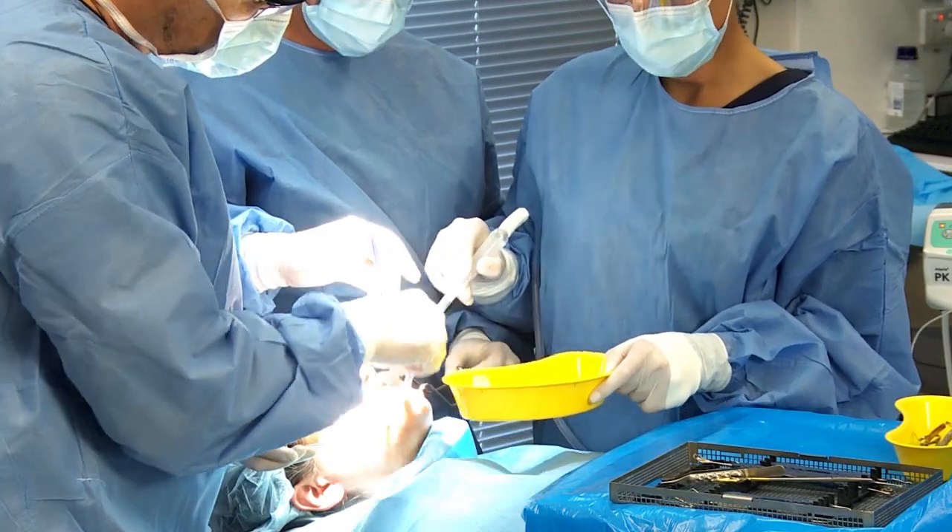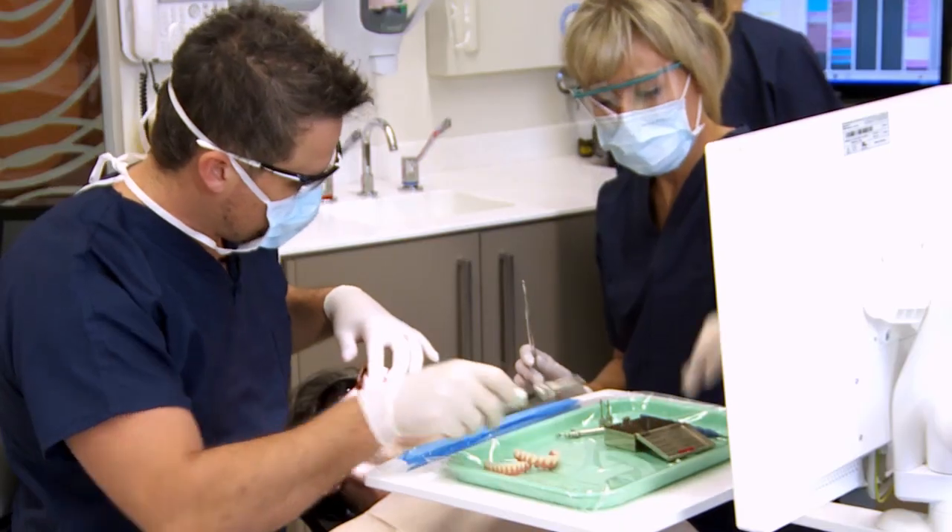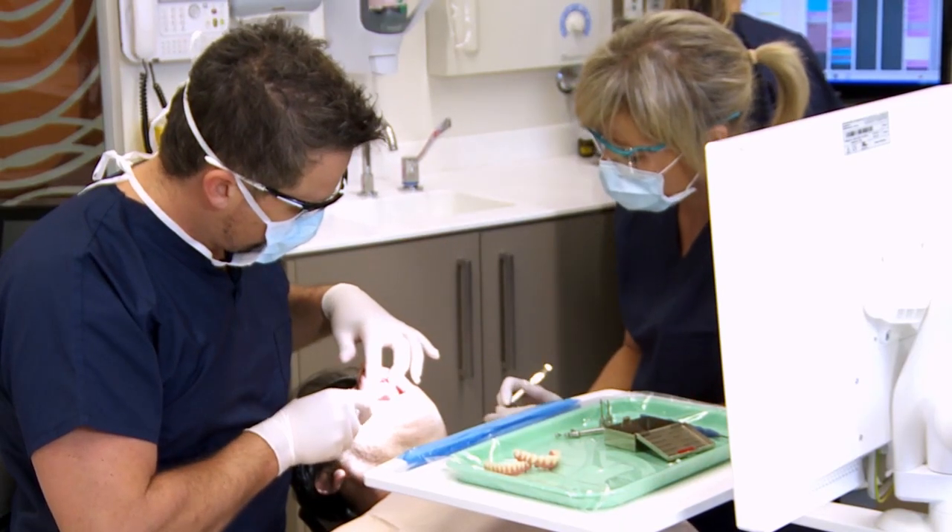In certain cases, this means reconstructive procedures that can, more often than not, be done at the same time. With the older methods, implants were done in two stages — the dentist would place the implants first, then wait three to six months before attaching the teeth. Today, immediate teeth can often be fitted within days of the surgery.